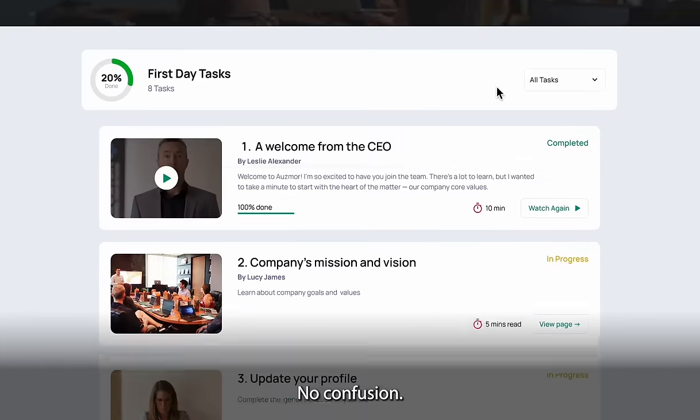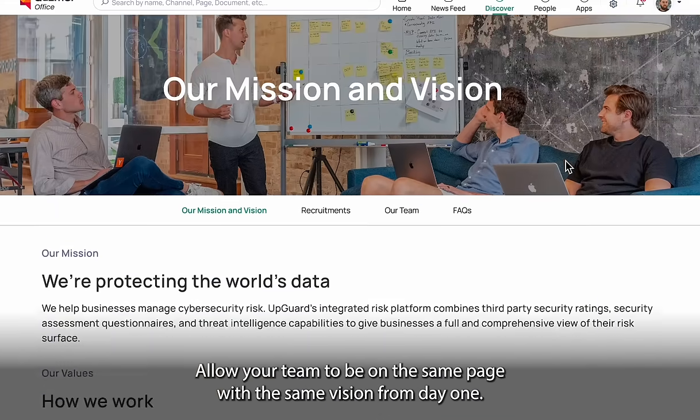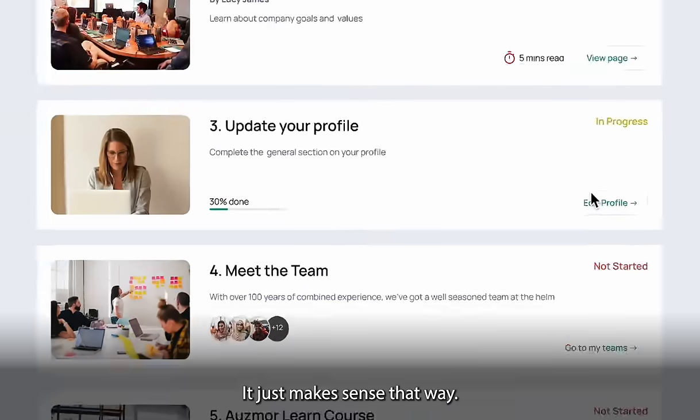No confusion — we break it down step by step. Allow your team to be on the same page with the same vision from day one. It just makes sense that way.